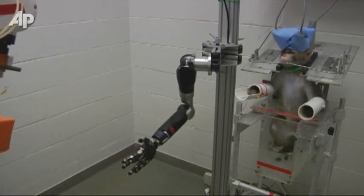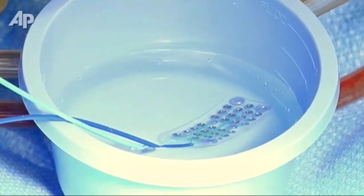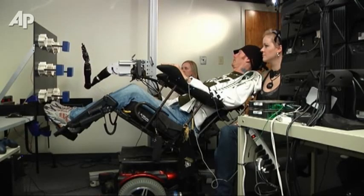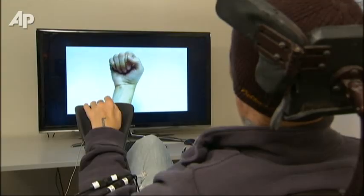Building on a project that worked in monkeys, the team is studying whether a tiny computer grid placed on the surface of Tim's brain can help him and other paralyzed patients move and control prosthetic limbs. What studies have shown is that those parts of the brain that used to control the arm are still there, ready to control the arm — it's really the connection that's lost. What Boninger's team is trying to do is re-establish that connection.